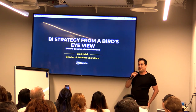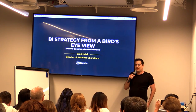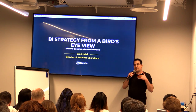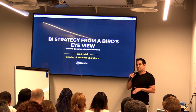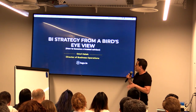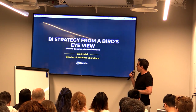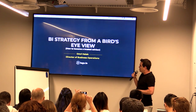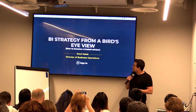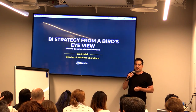Thank you, Shira. I'm going to talk about the BI strategy from a bird's-eye view. Basically, I'm going to take two use cases — what we needed at SimilarWeb and what I'm doing now with Logz.io — in order to create what I think is the best strategy for BI teams. We'll go over a revenue model that we created and see how we can build a strategy from that.